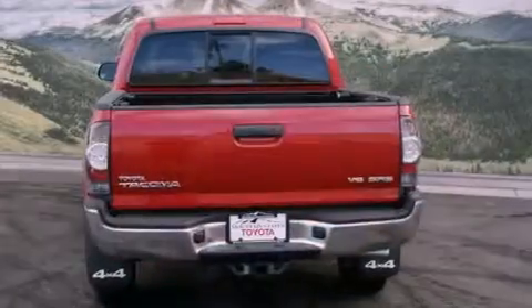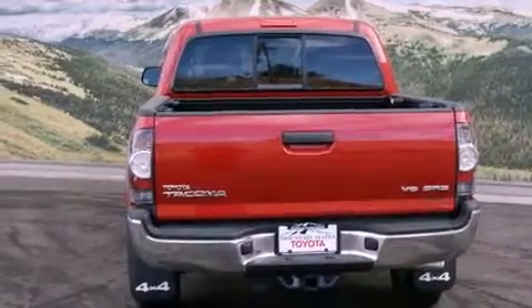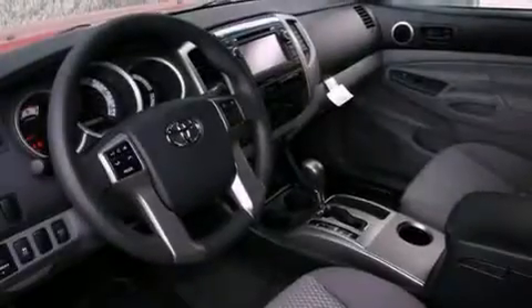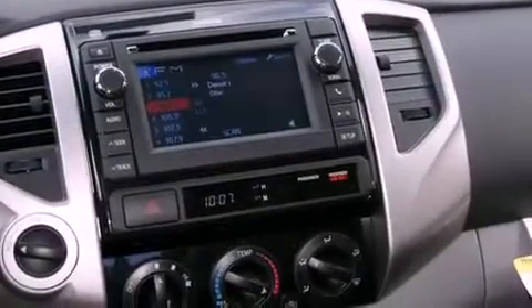Features include a split-folding rear seat, a six-speaker audio system, a CD player, a passenger-side vanity mirror, a traction control system, an anti-lock braking system, side impact airbags, and air conditioning.